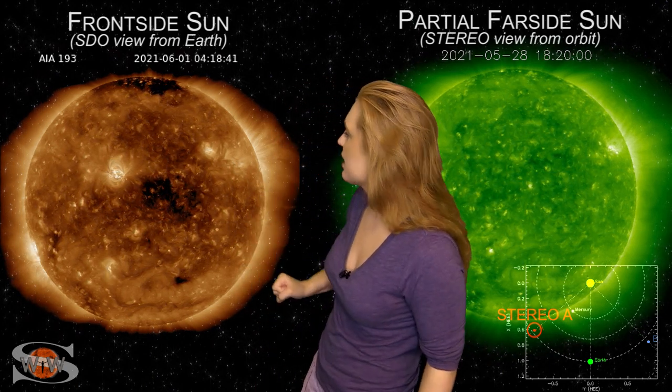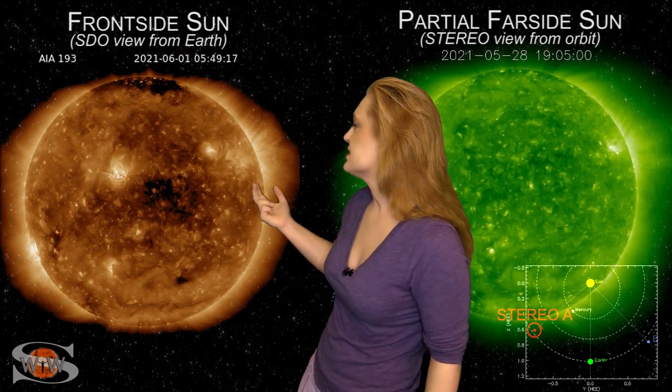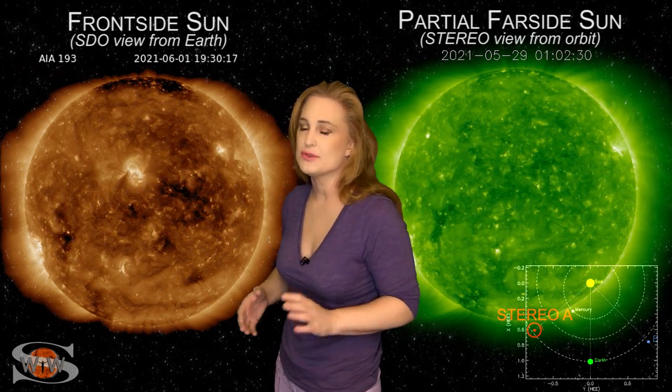Meanwhile, we also have a coronal hole that's going to be sending us some fast solar wind as it rotates through Earth's strike zone. So on top of that solar storm that's going to graze us to the west, we're going to expect a little bit of undisturbed conditions here over the next few days, possibly active to maybe even storm levels until things begin to calm down.